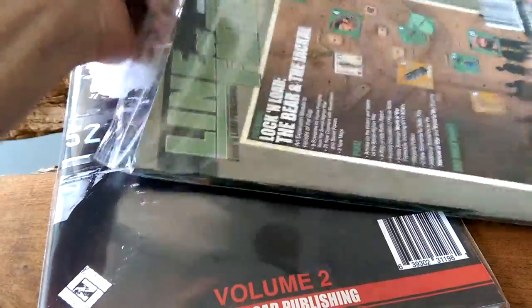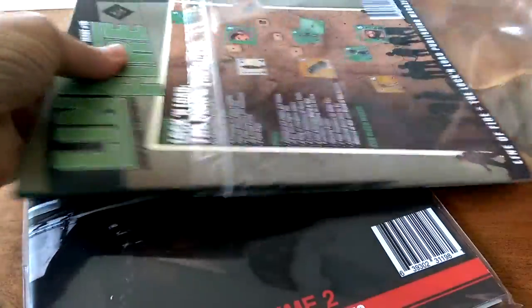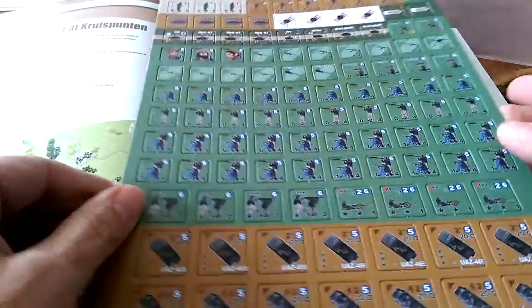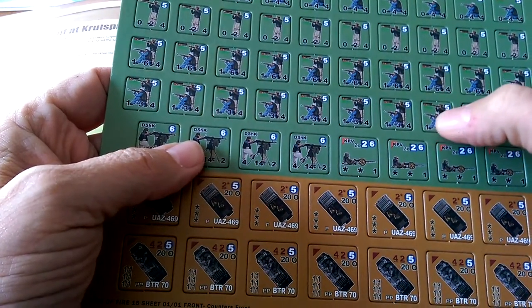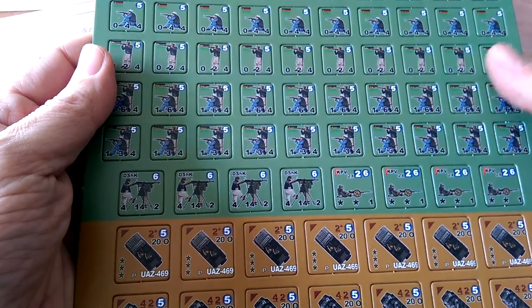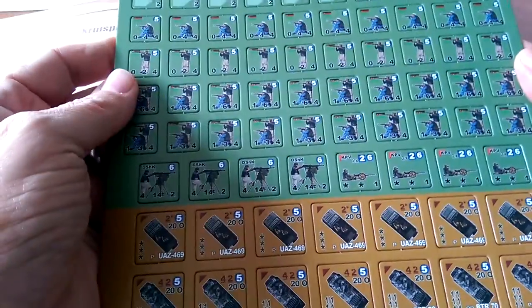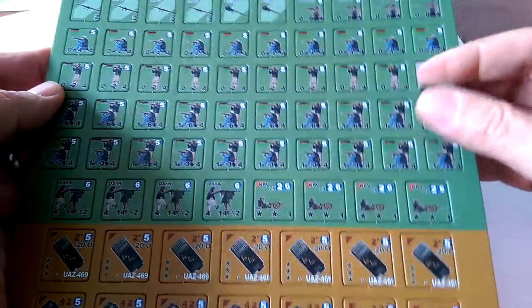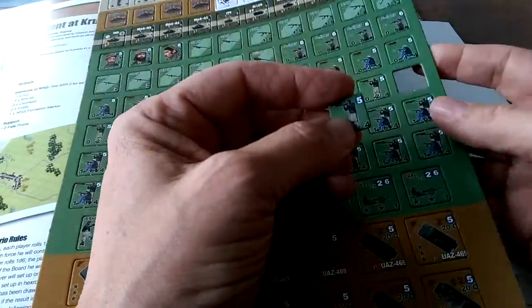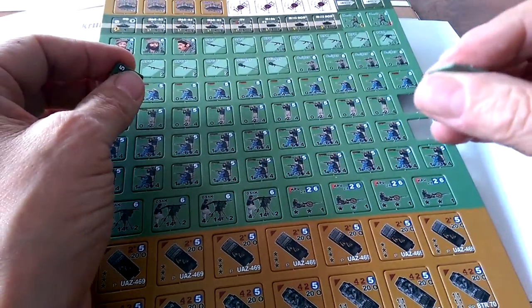I've already seen a printed copy of this previously, so we're going straight to the counters. These baggies are always tight — and yes, the counters are in here. This is the new format of rounded counter that the new owners wanted to go with, and these are all Mujahideen 1985 counters for the scenarios included.